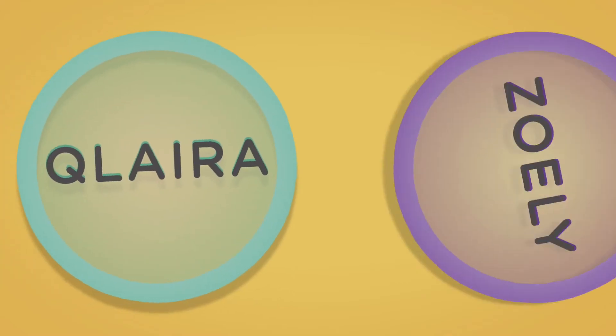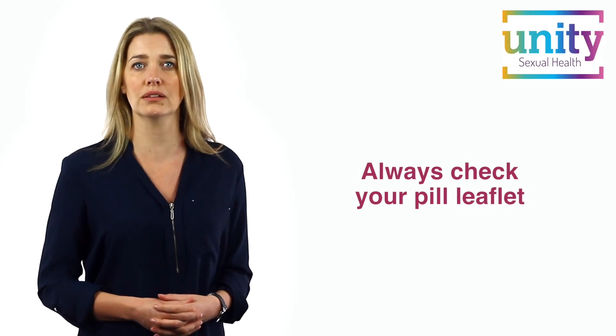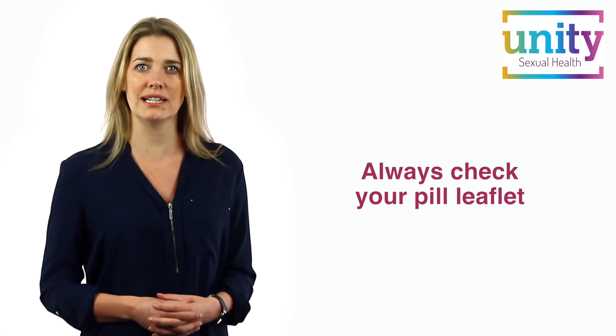If you're taking one of the newer combined pills, such as Clara or Zoli, the missed pill advice differs and you should consult your instructions or speak to your doctor or nurse. Always refer to the pill leaflet for further advice on missed pills, as every pill is slightly different.